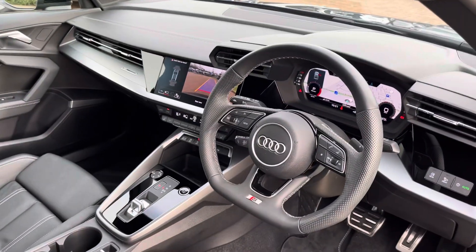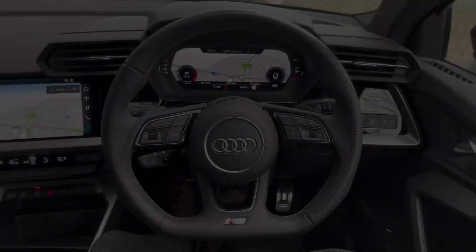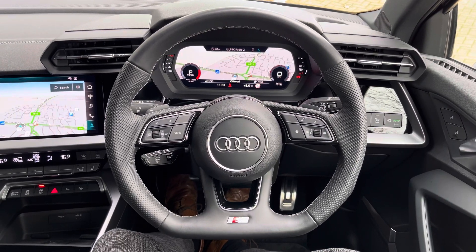Upon entering the A3 you're greeted by this lovely three-spoke leather multifunction flat-bottom steering wheel, which has all the important buttons right at your fingertips.